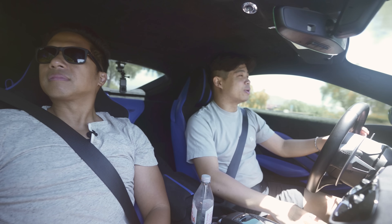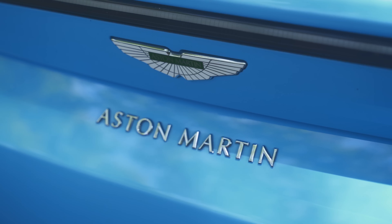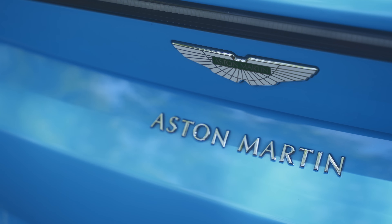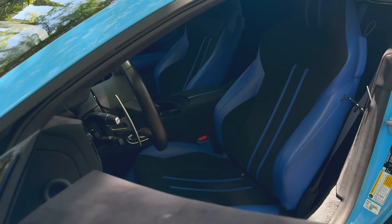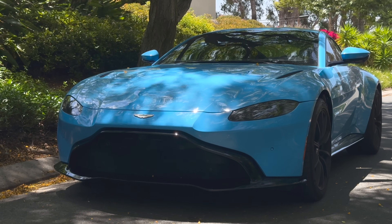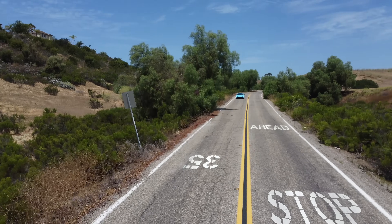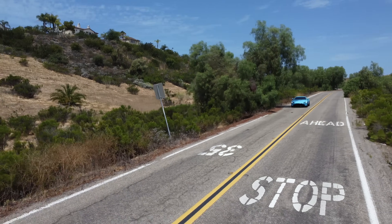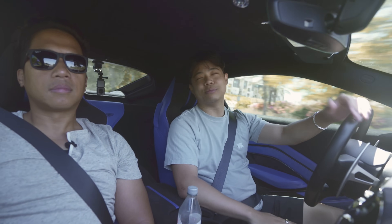Today we're driving a 2020 Aston Martin V8 Vantage in a baby blue color with a dark navy blue trim interior — not really a fan of the interior color — but the exterior color, especially under soft lighting, looks amazing. The car looks as good as I wanted it to look. When I approached it, my first thought was, 'Oh, that's beautiful,' and it really is.